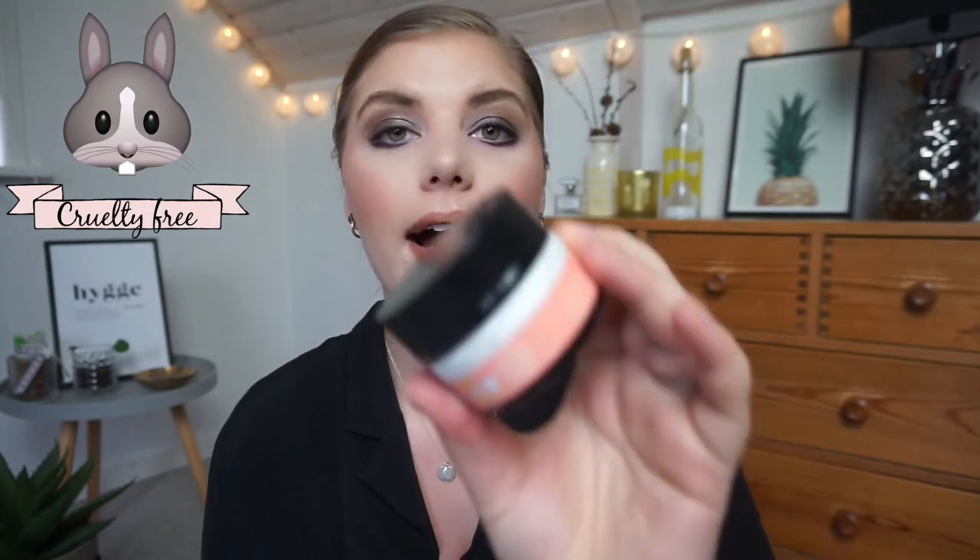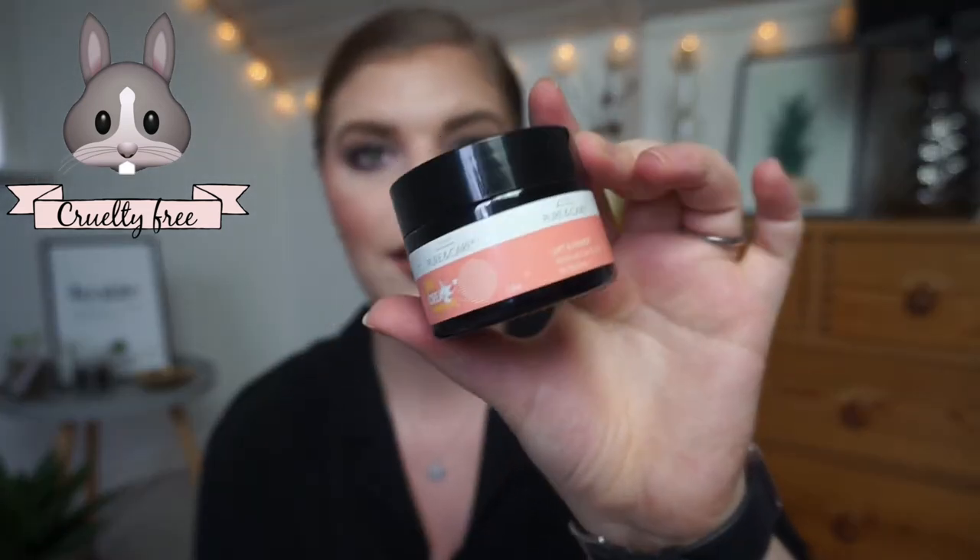Also from Pure & Care, I used up their Lift & Firmer Moisture Care Anti-Age No Perfume Day Cream. I loved this day cream — it was lightweight, sank into my skin quickly, and I loved it underneath makeup in the morning. I will definitely buy this again.